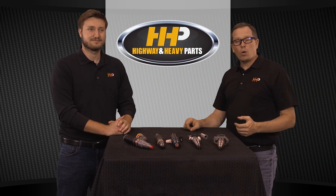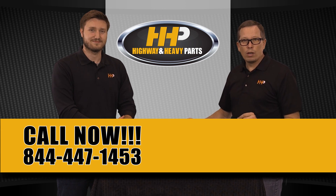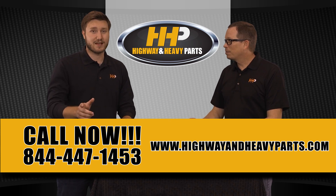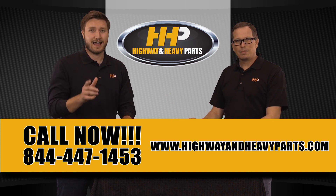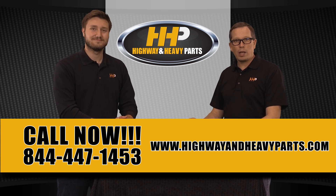If you need injectors or have questions, give us a call at 844-447-1453, or visit our website at www.highwayandheavyparts.com. From diagnosis through delivery, we're Highway and Heavy Parts.